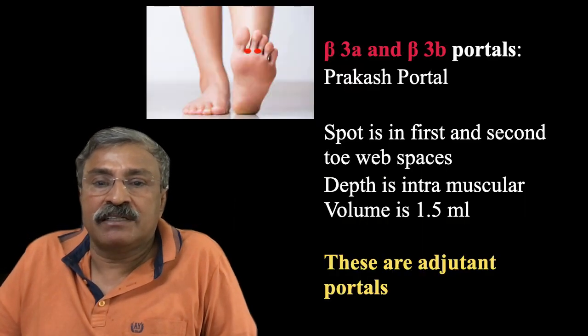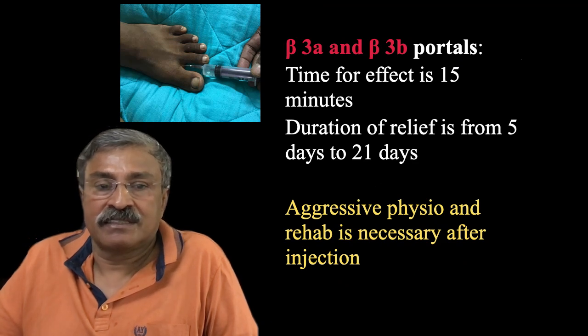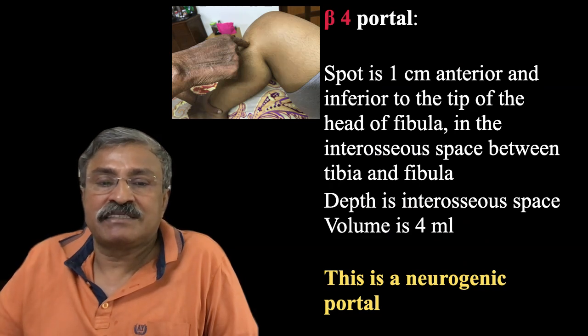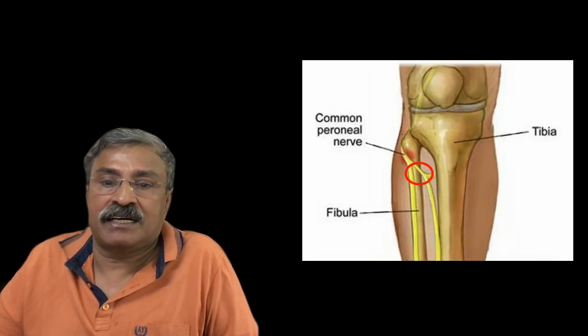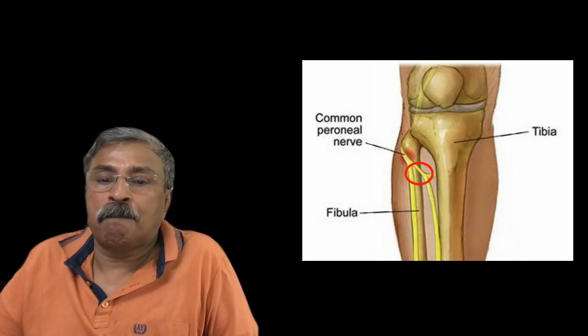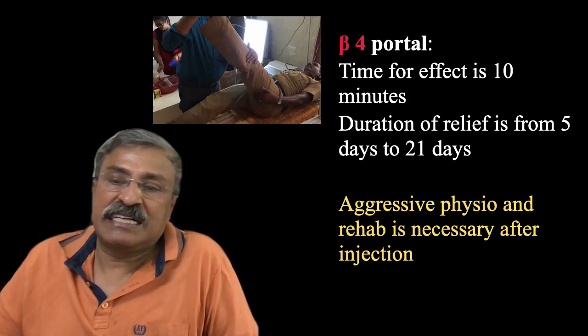Beta-3A and 3B portals are in the first and second toe web spaces, at intramuscular depth. These are adjuncts to beta-3 and useful for spine levels L3, L4, L5, and S1 where pain is vertical, horizontal, or generalized. This is a mix-and-match approach and each surgeon develops his own methodology through experience. Beta-4 portal is 1 centimeter anterior-inferior to the tip of the fibula in the interosseous space, at deep depth. It is primarily useful for medial OA, meralgia paresthetica, and hamstring spasm. Stay away from the nerve and go into the space between tibia and fibula at intramuscular depth. Effect starts in less than 10 minutes and duration is 5 to 21 days or longer.